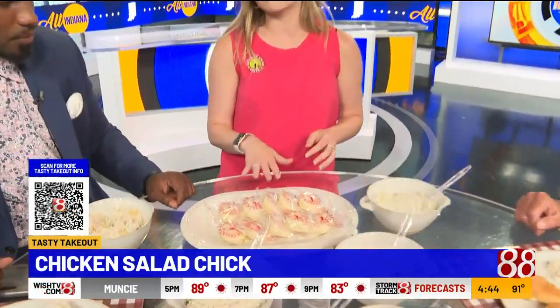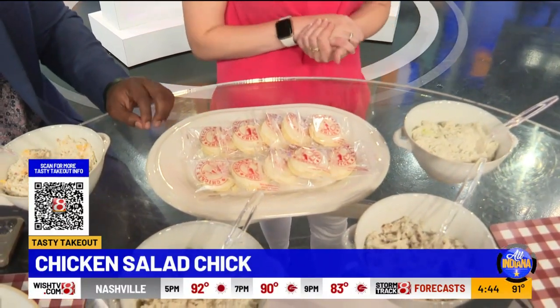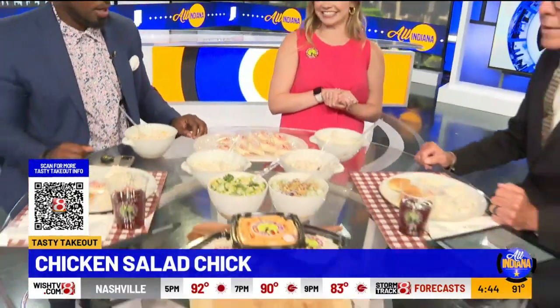We almost forgot dessert. Our buttercream frosted cookies — these are served with every single meal, so no matter what you get, you're always going to get a cookie. Seems like we have to make a trip.